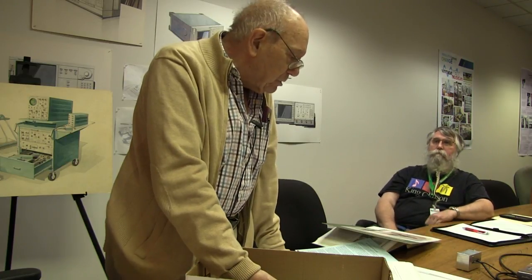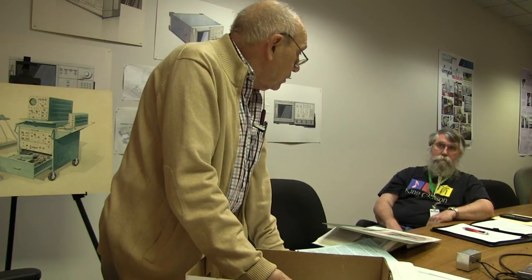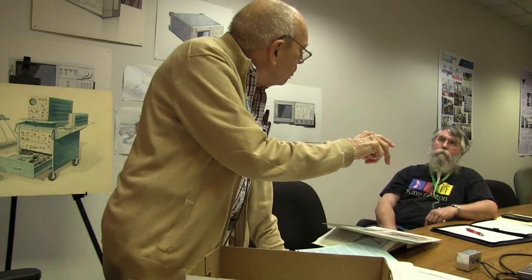That was not only good news for Tektronix — it put the industrial designers on the map. Lang Hedrick said quietly, 'We will never do another instrument through engineering without having you guys totally involved in it.' And so it was a big winner for the department and the guys.